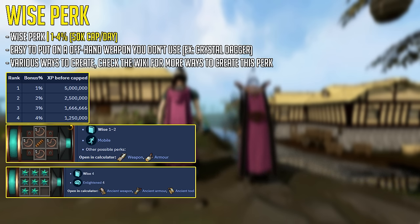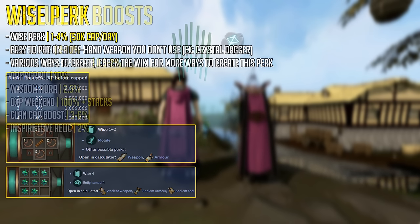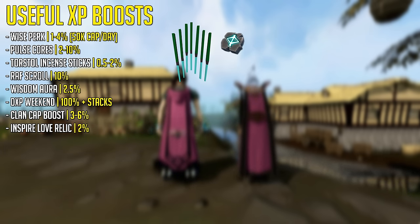Please keep in mind that there are many ways of curating this perk inside a gizmo shell. Pulse Cores can stack from 2 to 10%. Torstol Instant Sticks can be stacked for 2% bonus experience. A Refer a Friend Scroll, which is quite an expensive bonus experience item, gives you 10% bonus experience.